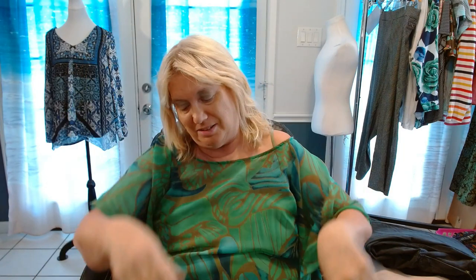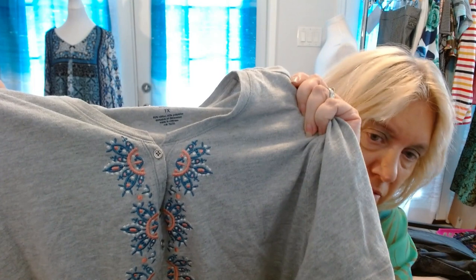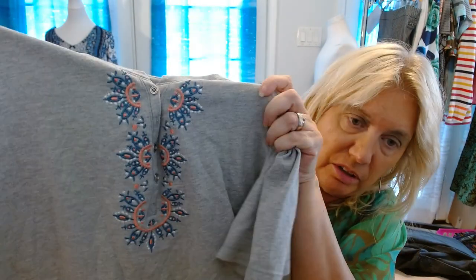I promise I'm almost done. The next one is my Coral Bay 1X — this is the first Coral Bay I've seen in this haul. Normally I'm picking it up constantly. This is like a quarter-button t-shirt with some embroidery on it. Isn't it cute?